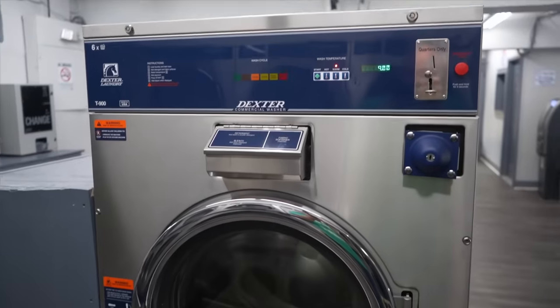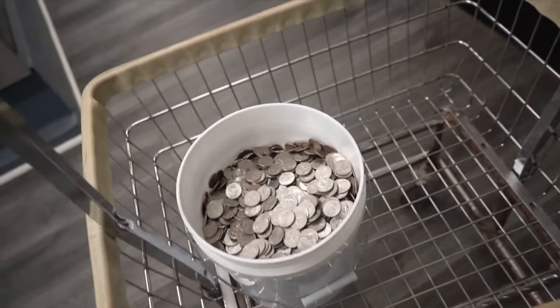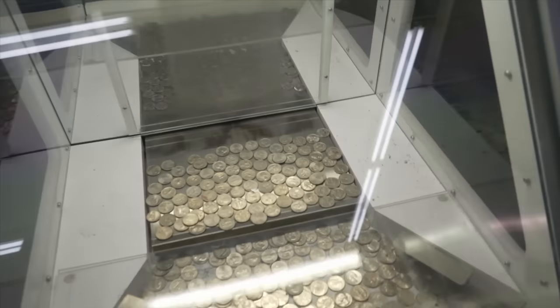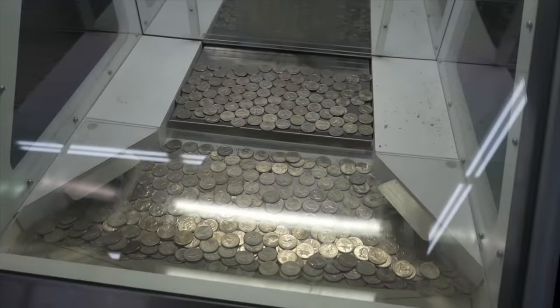You know, if this washer hadn't been emptied, this bucket would be almost full at this point, which is crazy. Today we're finally getting the quarter pusher emptied — it hadn't been emptied in a while and we need the money out of here soon.